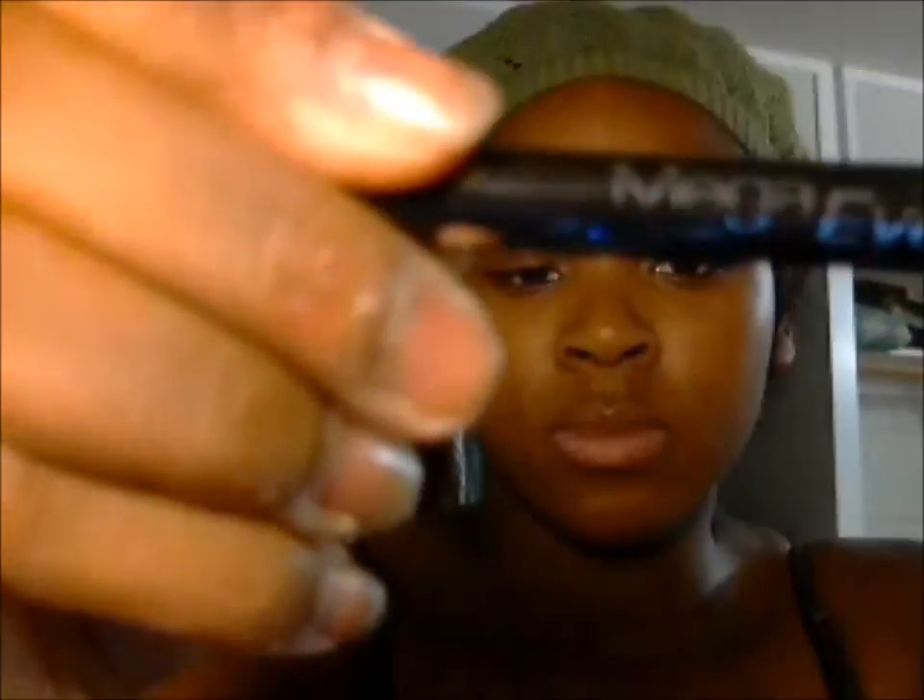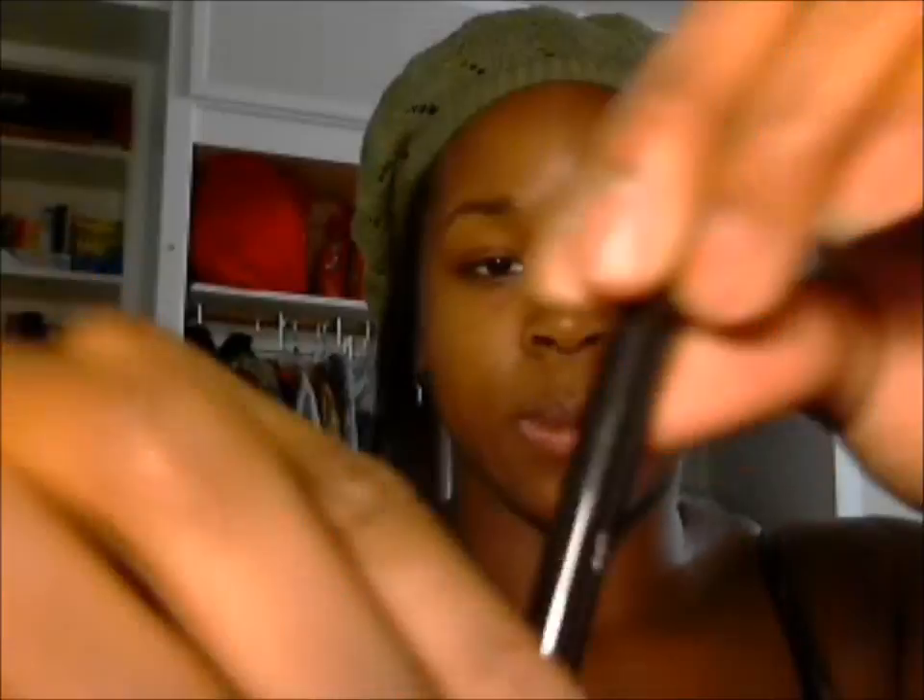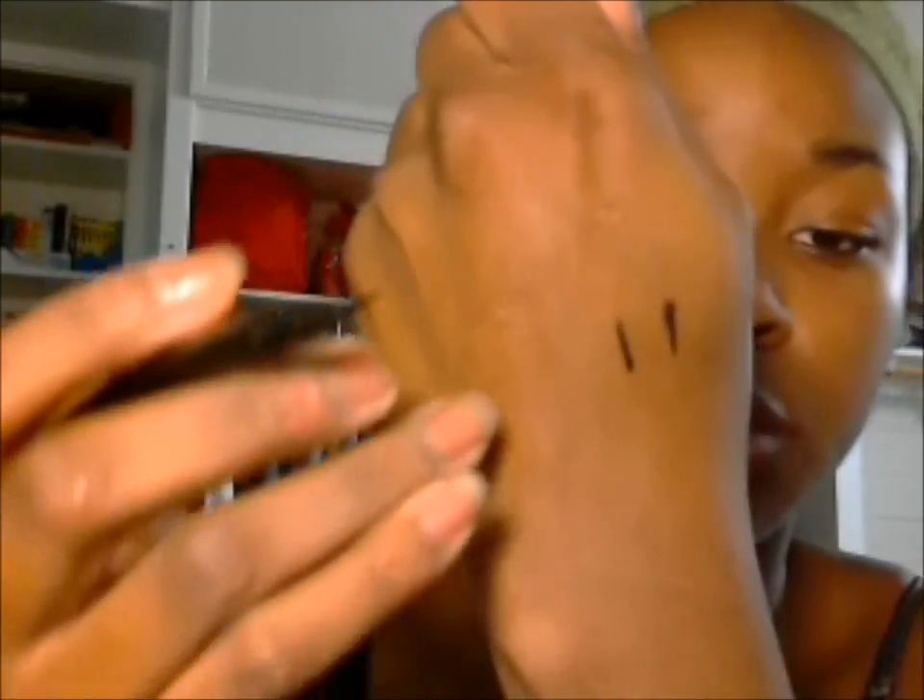I picked up a couple more eyeliner pens because I had one — the ELF waterproof pen — that dried up on me, so I had to buy it again because I really like it. It gives you a nice precise line and it's really dark. I also bought one from Wet n Wild in their Mega Eyes collection. It's a nice little eyeliner pen with a felt tip end and it's really nice. I'll swatch it — you can see that it's a nice line. So this one here is the Wet n Wild and that one is the ELF. Let that dry and I'll show you later how really good quality those are.